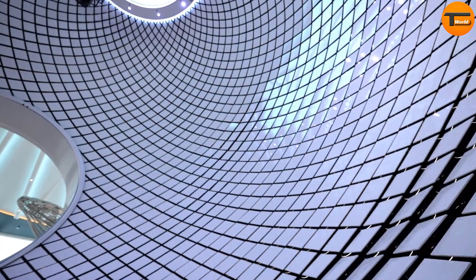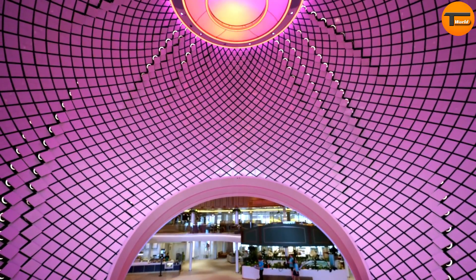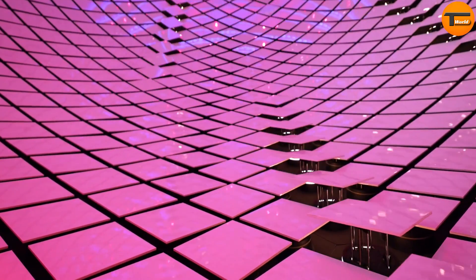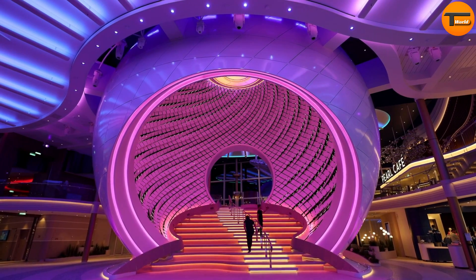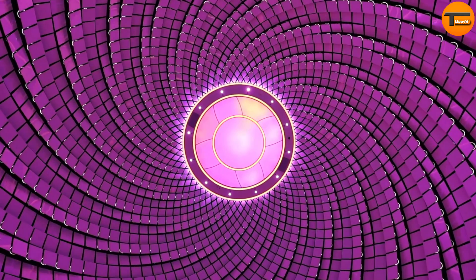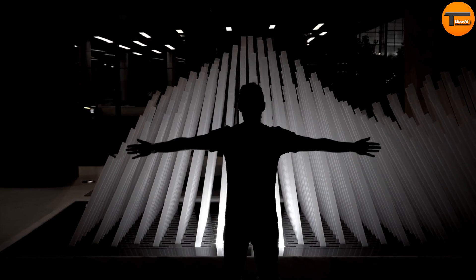The Pearl is made up of 3,000 individual tiles that move in mesmerizing patterns. Guided by a powerful computer, these tiles respond to the movements of the sea. When the ocean is rough, the tiles sway energetically, mimicking the turbulence of the waves. But when the water is calm, the tiles move gently, creating a peaceful and soothing display for the ship's guests. This dynamic sculpture offers an immersive experience, turning the ship into a living work of art that reflects the rhythm of nature.